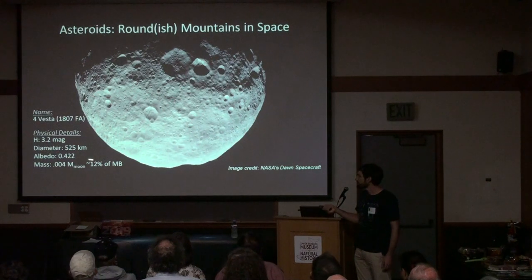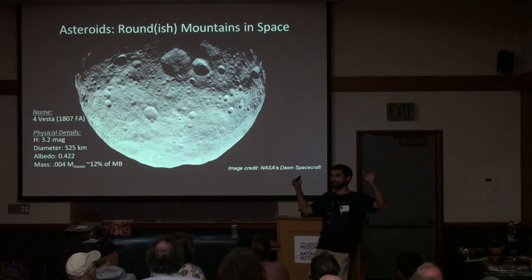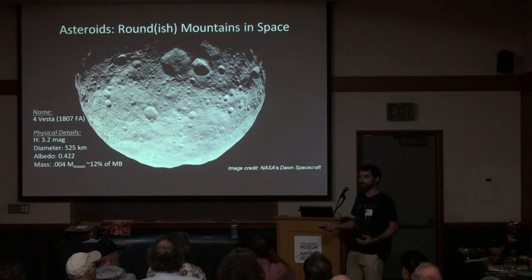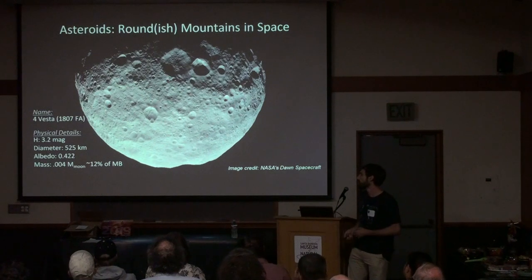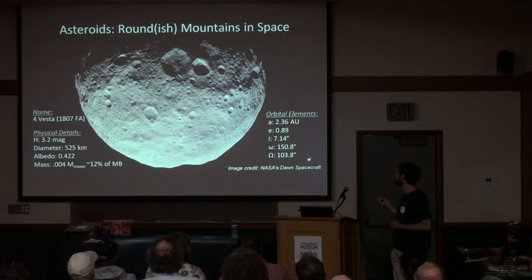Vesta has a diameter of about 500 kilometers and a mass of 0.4% the mass of the Moon — which sounds very small, but that's almost 12% of the mass of the entire main belt. There are many many objects out there, but there isn't a lot of mass even compared to the Moon. Vesta's albedo is about 0.42 — ice would be about one — so it's relatively dark. And these are some of the key physical characteristics when talking about asteroids.